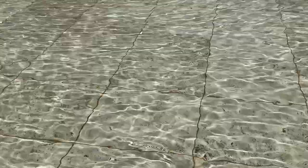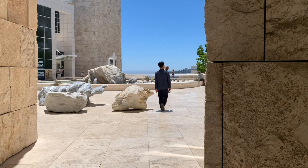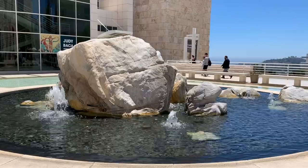The fountains add refreshing vibes to every space, and the Getty Center is no exception. The inner courtyard of the Getty Museum features a central fountain.